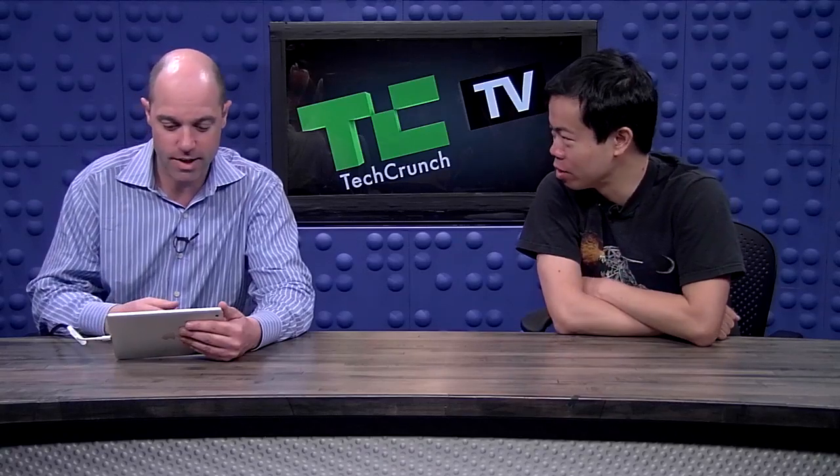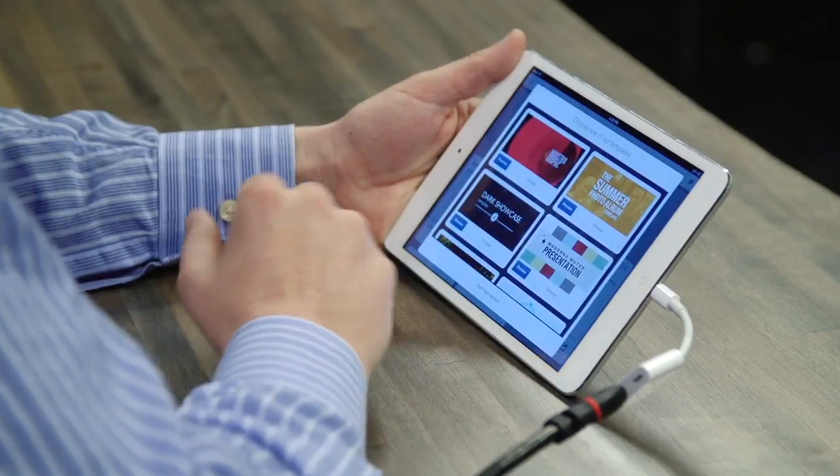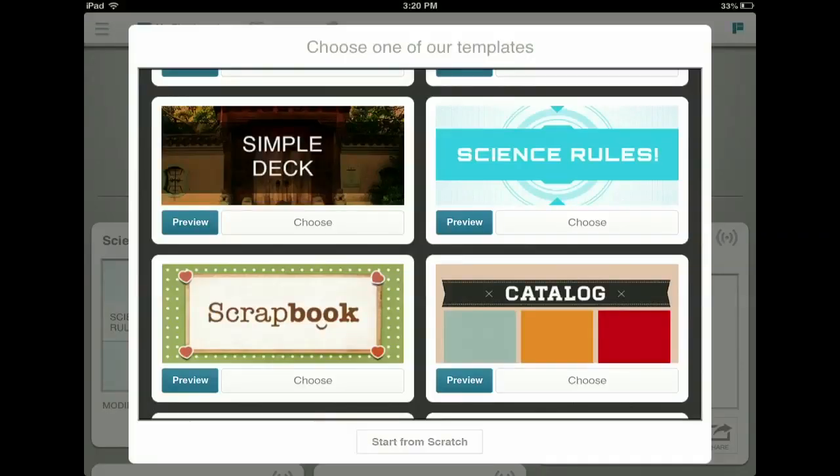So you're creating them on the iPad and publishing them anywhere. I'll just jump right in — I've already logged in so I'm going to hit the create button. We have a number of templates, about 17 right now, more added each week. We added three last week including the science rules template.